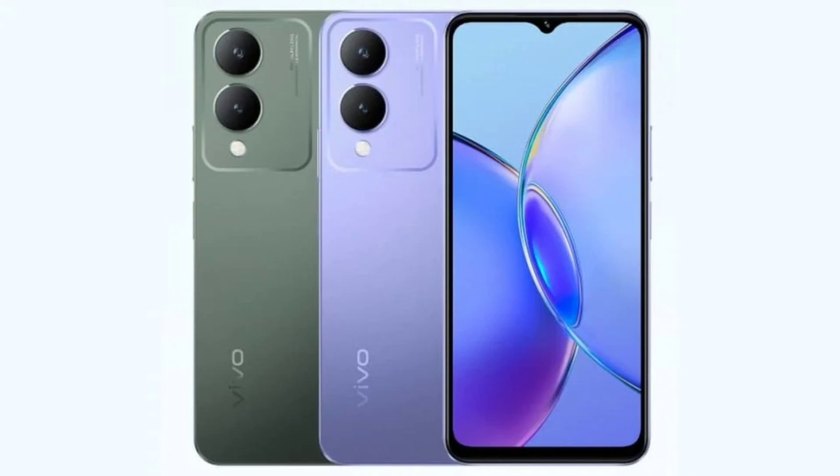On the front, the Y17s is equipped with an 8-megapixel selfie camera, and its back panel features a 50-megapixel primary camera and a 2-megapixel bokeh snapper.